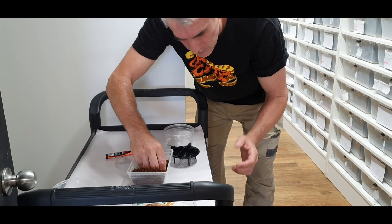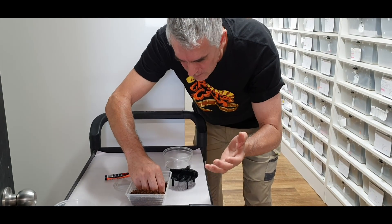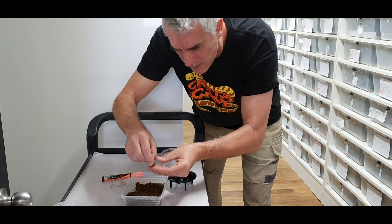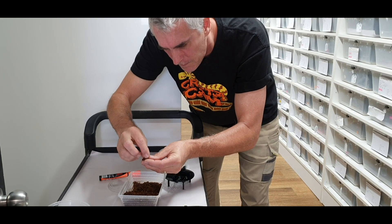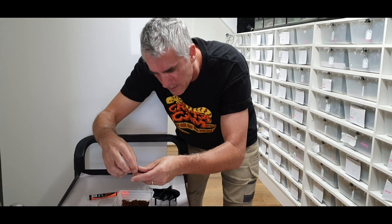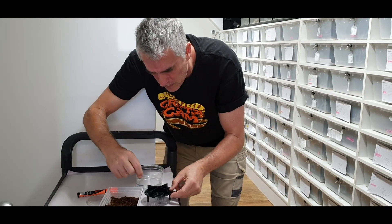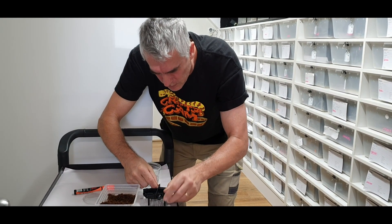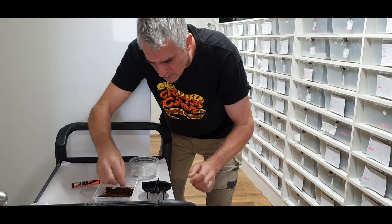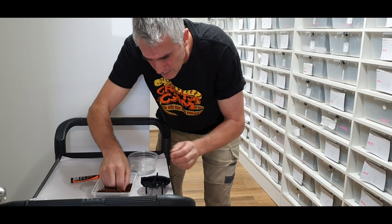I've got giant hands in comparison to these tiny little eggs. Just like python eggs, we don't want to rotate them — we want to keep them so that they point upwards at all times. I take the rack out so I can use my giant hands to place the eggs in the rack.